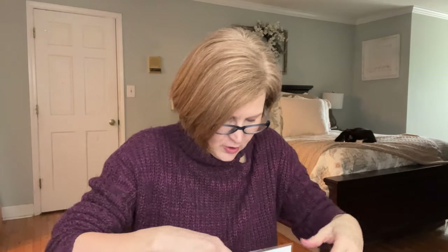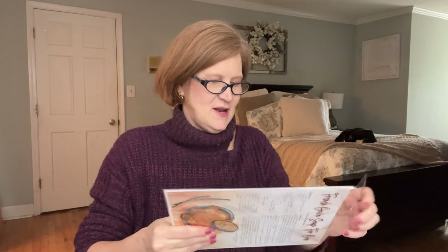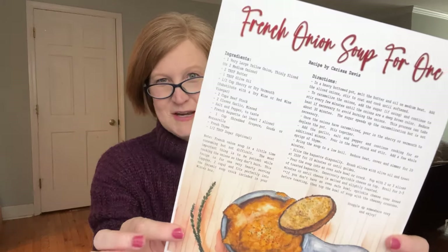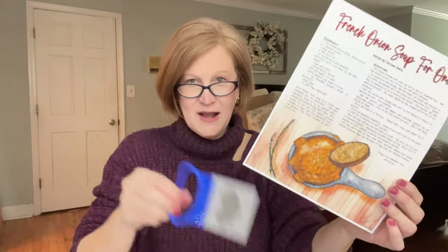Last but not least — it makes sense that we'd get a soup crock because our little art card is French Onion Soup for one. They're hand drawn, and this is a recipe that one of her subscribers, Carissa Davis, sent in. I love that sometimes you get recipes for just one serving — it also makes sense why we got the little onion holder to chop. How brilliant is that?